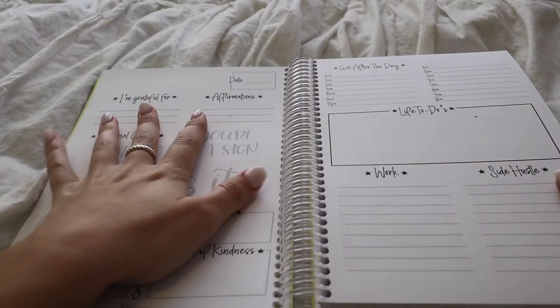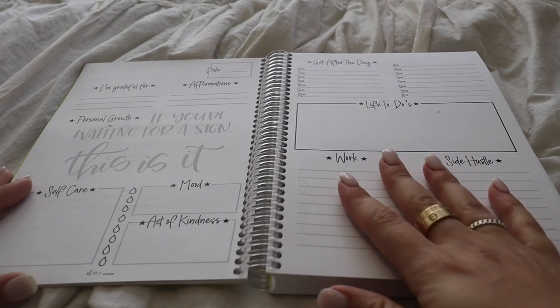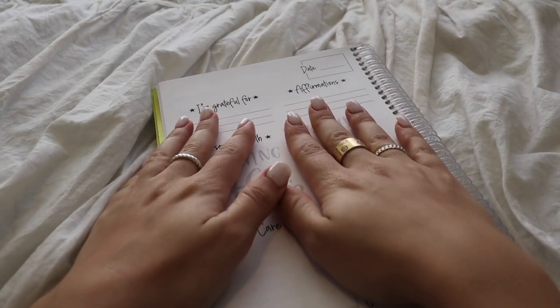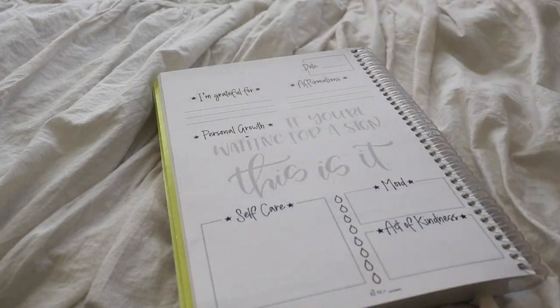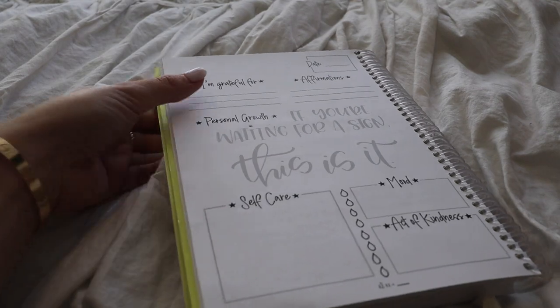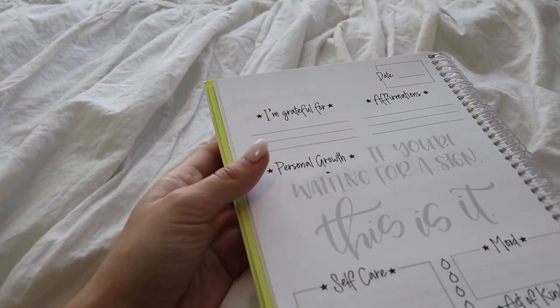Usually where I like to start is this side — the more motivational, happy side. Then there's the more 'hustle, get after the day' side. I like to start on this side. Sometimes I'll fold it up just so I can truly focus. First things first, I like to write down the day of the week — that's what the top section is for. A lot of people love to just doodle everywhere too, which is totally up to you.